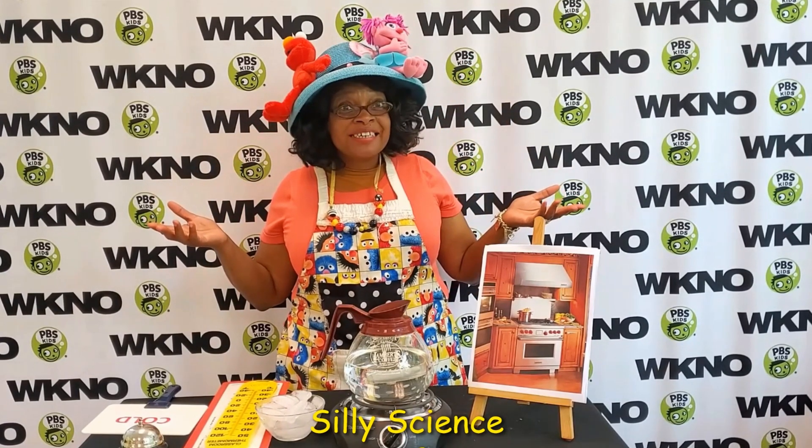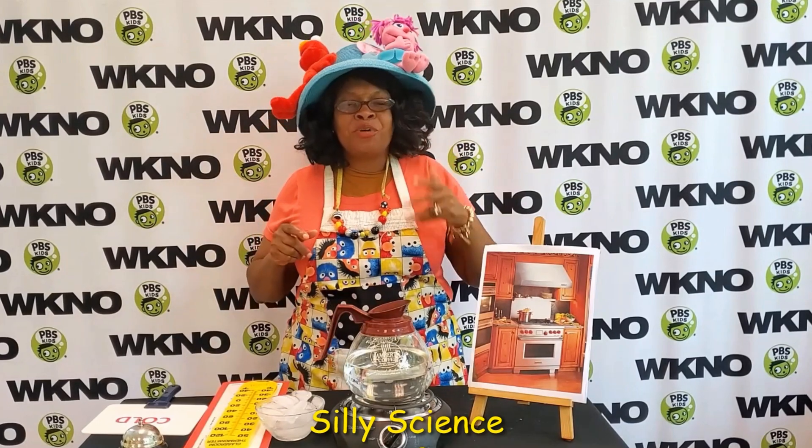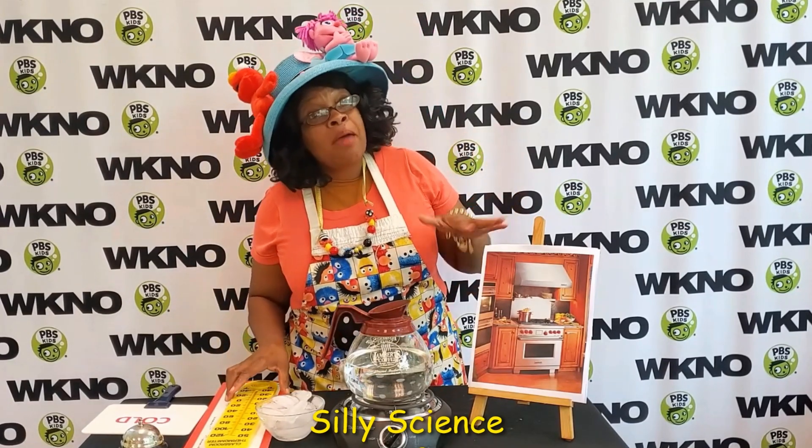How do you think we do that? That's right, boys and girls, you're also smart. We do that by temperature.